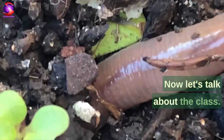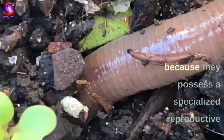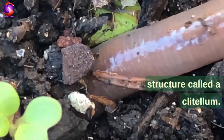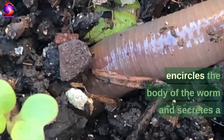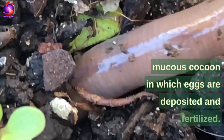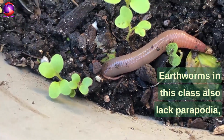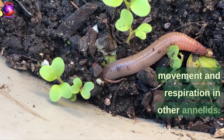Earthworms belong to the class Clitellata because they possess a specialized reproductive structure called a clitellum. The clitellum is a thickened, saddle-shaped band that encircles the body of the worm and secretes a mucous cocoon in which eggs are deposited and fertilized. Earthworms in this class also lack parapodia, which are fleshy appendages that aid in movement and respiration in other annelids.